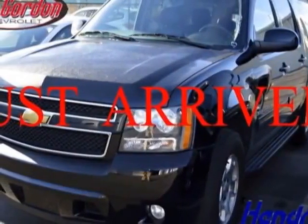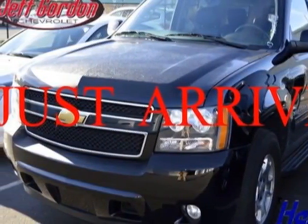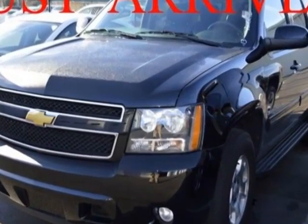Look at this 2013 Chevrolet Suburban. Carfax has certified this Suburban as having one owner.